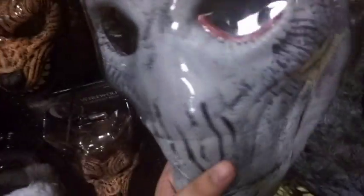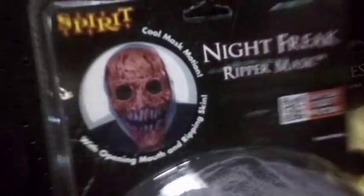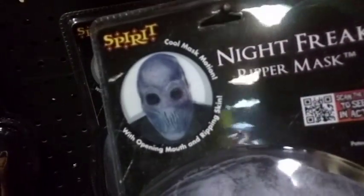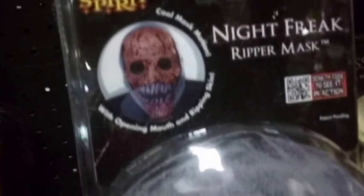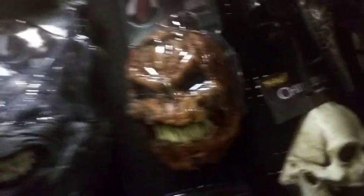It looks awesome, look at this. The skin fails — it looks normal but then it fails, and it looks like that. So that's actually awesome. But I have this one already. I might buy this one. How much is this one anyways? I bet they're all going to be the same price.